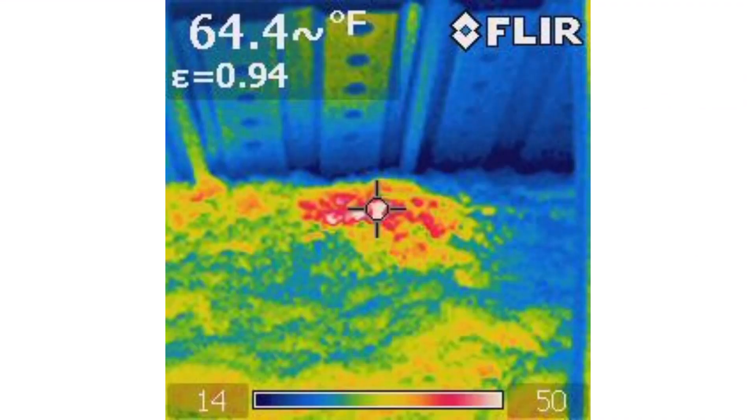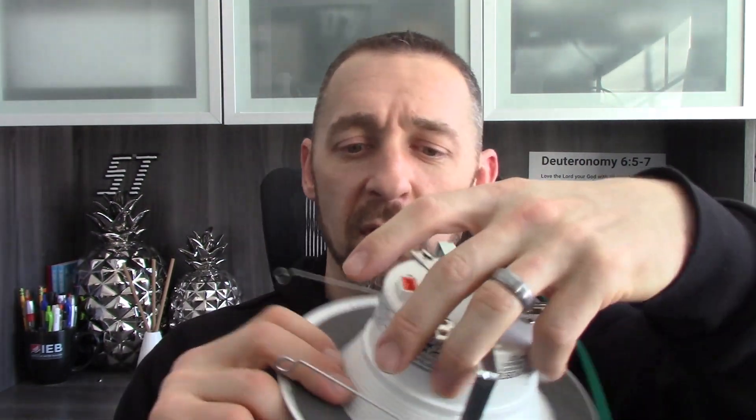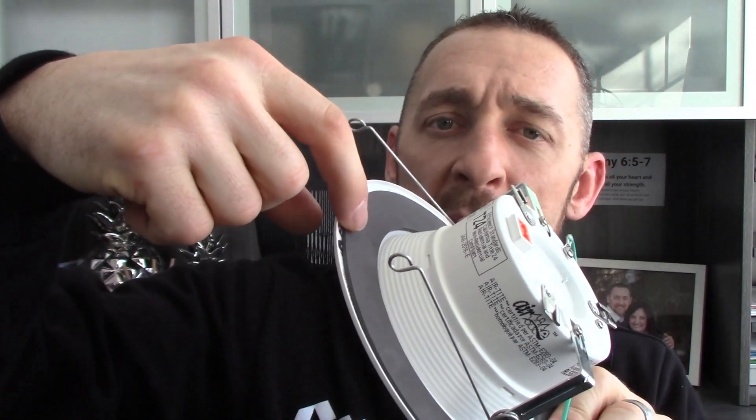Then there's another thing to work on: reducing the amount of heat generated at the recessed light to start with. I'd say start by replacing your incandescent bulbs with LED bulbs. But even better than that, instead of just replacing the bulb, replace the whole trim assembly with built-in lights. I've got one sitting here. It takes the place of both your bulb and your trim kit. And if we look on the back side of it, it even comes with a little foam gasket.